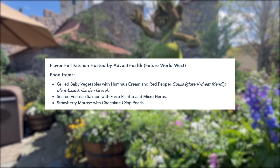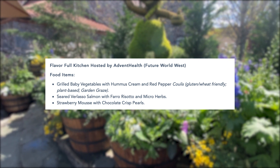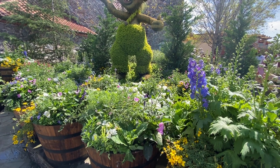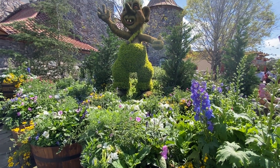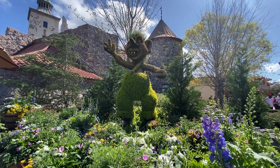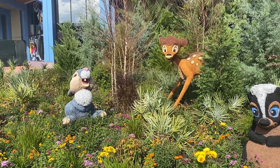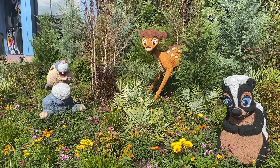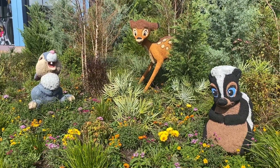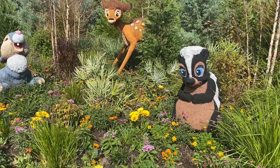The second option is a dessert: strawberry mousse with chocolate crisp pearls. I do need to double check once the festival starts to make sure that the mousse doesn't have gelatin in it, because then it would not be vegan or vegetarian. Just be mindful with desserts — always ask before you eat anything if you are a person who does not consume gelatin.